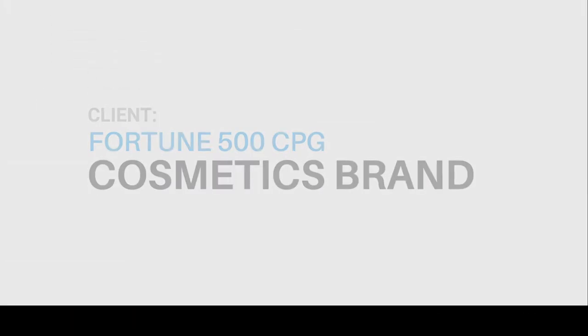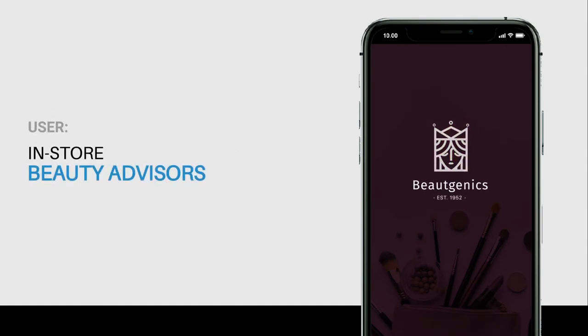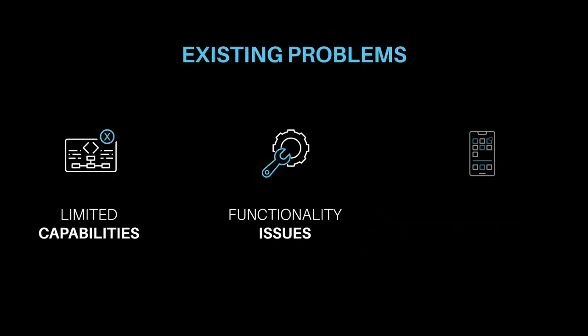Neen Opal was approached by a Fortune 500 CPG cosmetics brand to help enhance their existing sales application. The earlier application used by the in-store beauty advisors had limited capabilities, functionality issues, and an unintuitive UI.